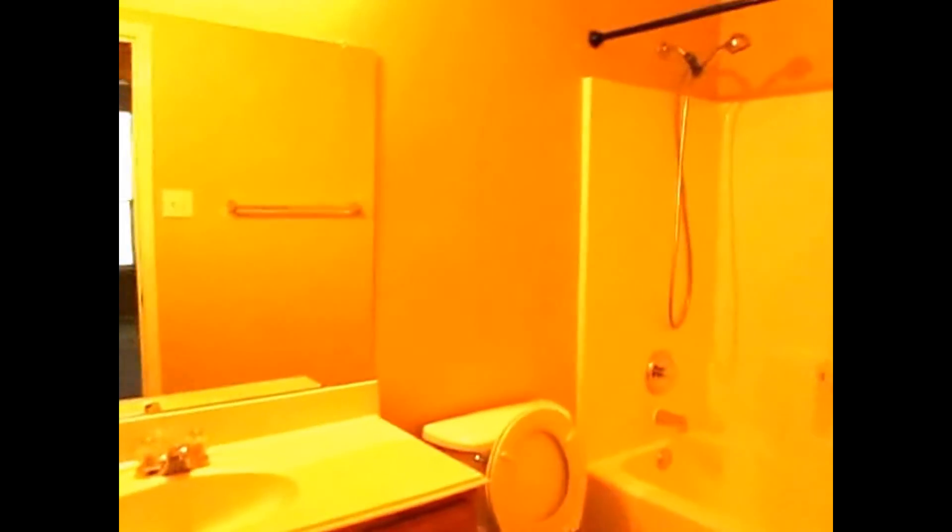This is the first bedroom — big and spacious. Second bedroom, and the guest bathroom.